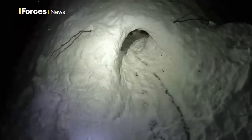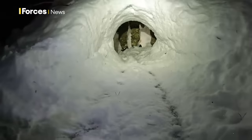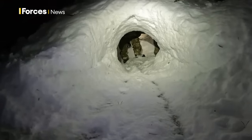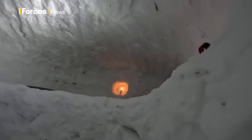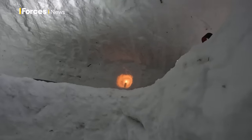The hard work doesn't stop there - the sleeping bay must be built higher than the roof of the entrance tunnel for warmth. A hole is made with a ski pole for ventilation, which is paramount - it ensures there's enough oxygen getting in. A burning candle shows the levels are safe, and there's always someone on candle watch to make sure this continues.